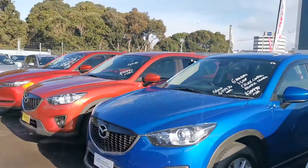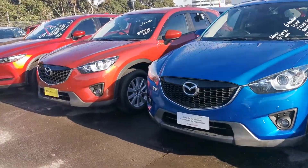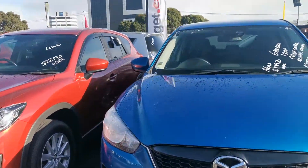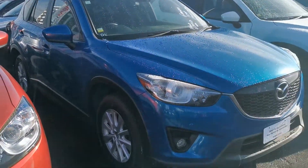Hi Nick, thanks for your inquiry on our Mazda CX-5. The car is here. If you'd like to pop in, have a look, take it for a test drive, that'd be great. At the end of the day, you don't want to be buying a car unless you drive it first.